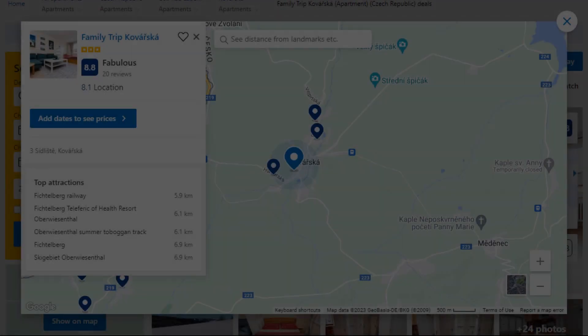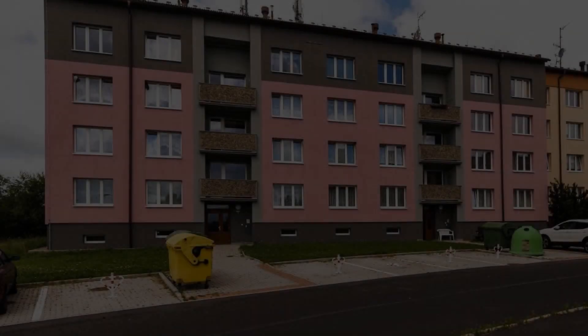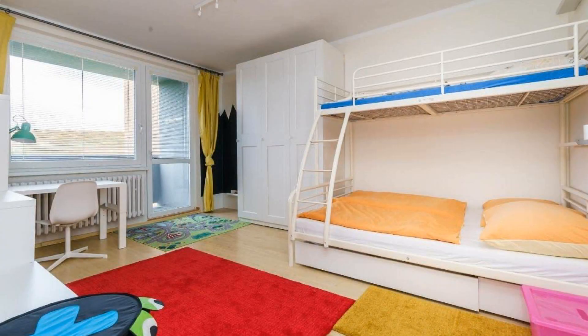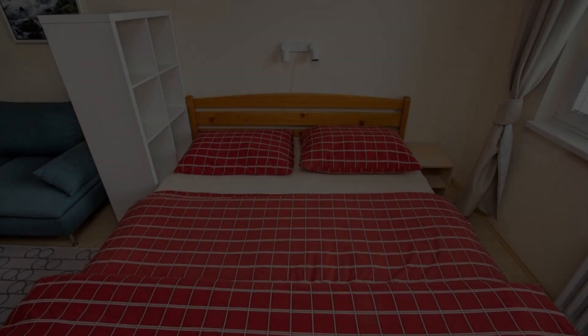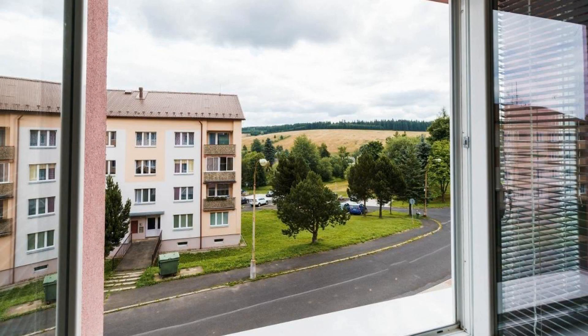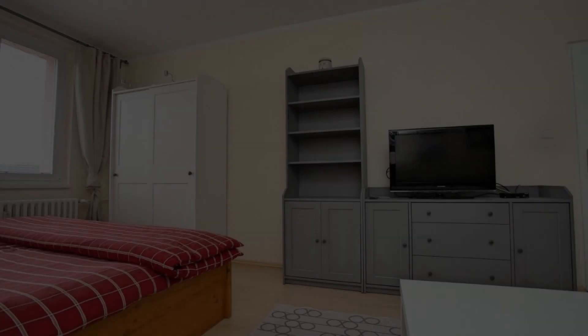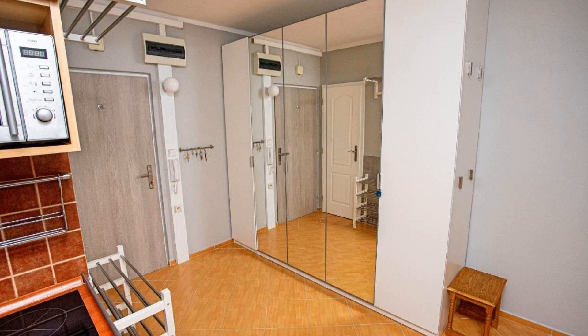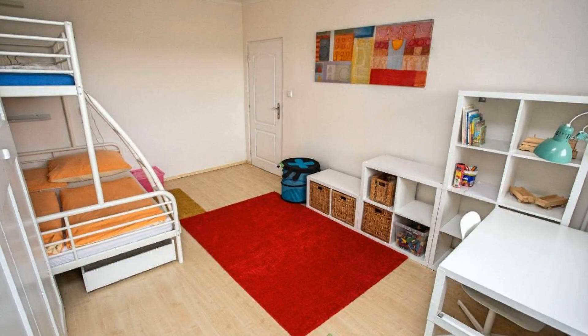Number four. It is a three-star property. The location of the property is excellent and the guests love walking around the neighborhood. Check-in time is 4 PM and check-out time is 10 AM. Guests are required to show a photo ID and credit card at check-in. Pets are not allowed in this property. There are four types of rooms available on booking.com.